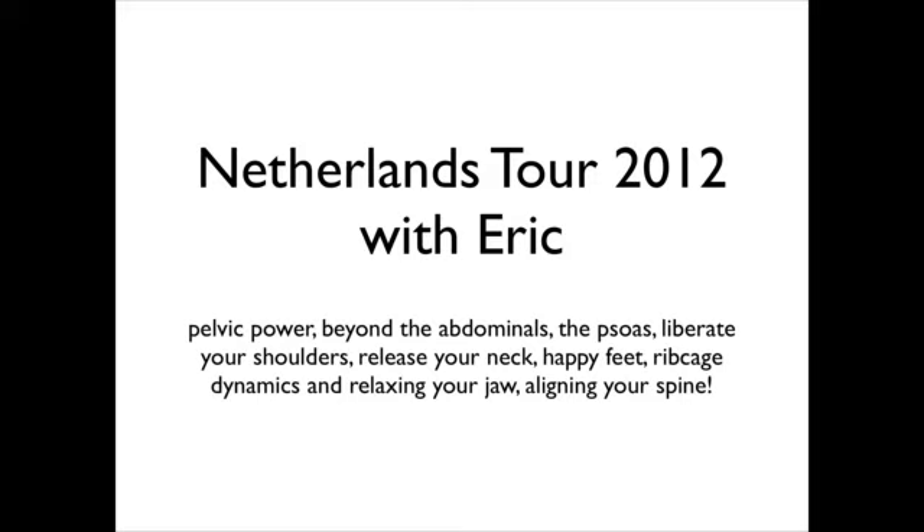Did you know that the psoas is actually four muscles and they actually have quite different functions? We need to understand that if we want to save our backs — and our clients of course. Then I'm going to show you at least 35 ways to relax your shoulders and release your neck.